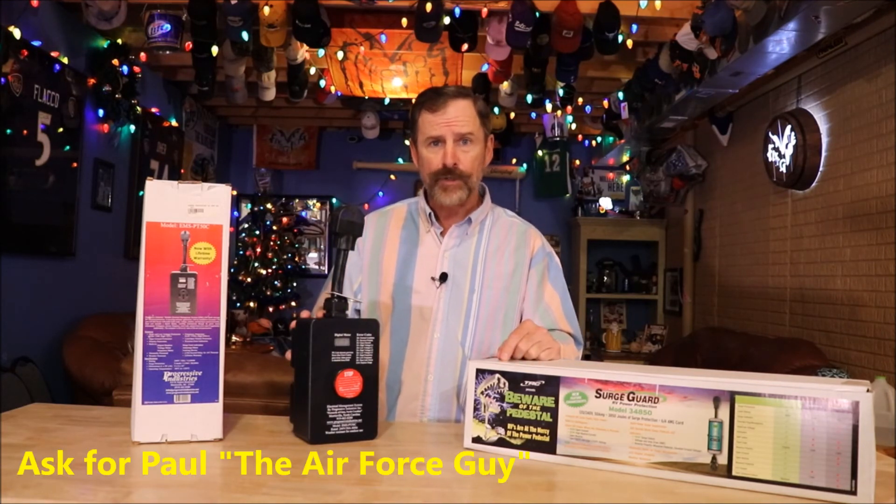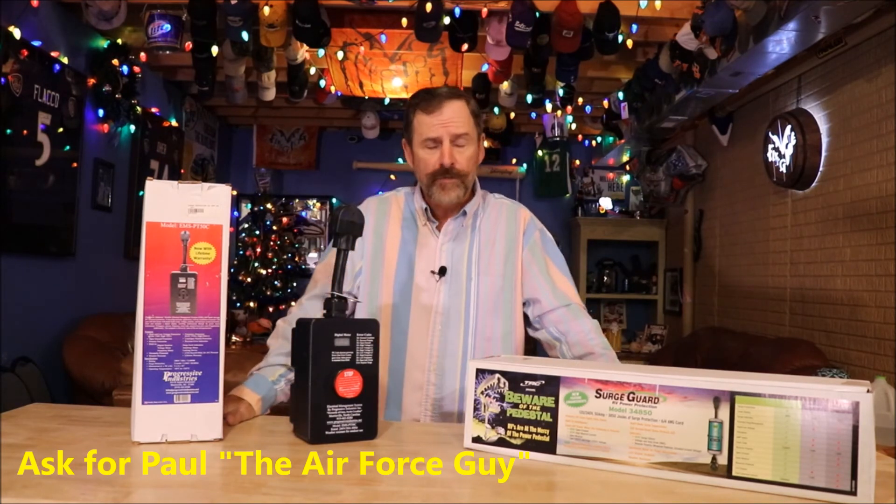I will have links in the description below with the specifications for these units — for the 50-amp, the 30-amp, and hardwired options. For any questions or comments, just put them below. I do read them daily and try to answer them. If there's a product you'd like me to review, shoot me a comment or email me — my email is down below. I appreciate you watching. Subscribe to my page to keep up to date; I've got a lot of products I'm going to be reviewing over the next few days. Stay tuned, we've got a lot more coming — thanks again!